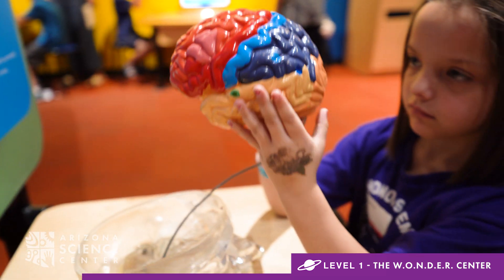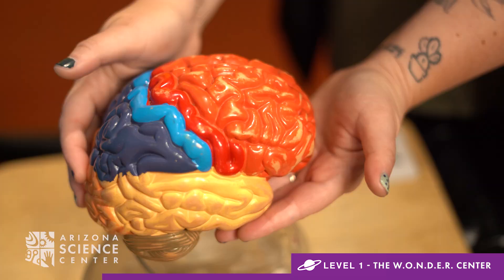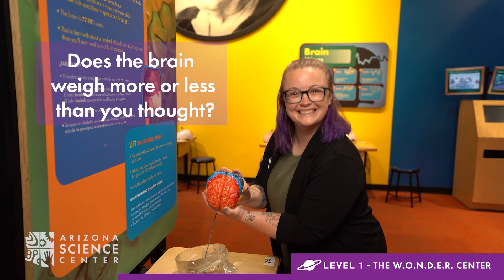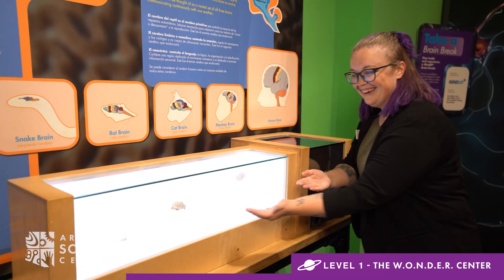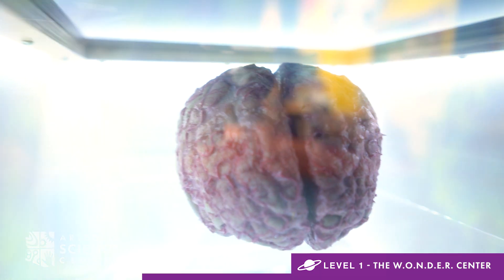Did you know the brain is 77 to 78 percent water? Over at the touchable brain, your child can lift a life-size brain. Discuss if it weighs more or less than they thought. Compare different types of animal brains and see a human brain in the brain museum.